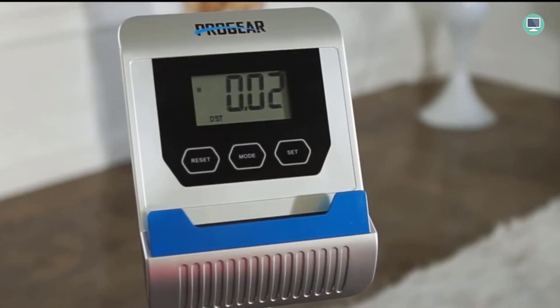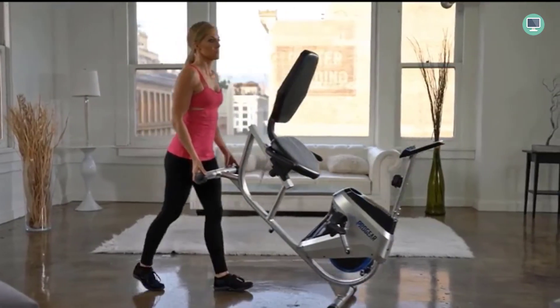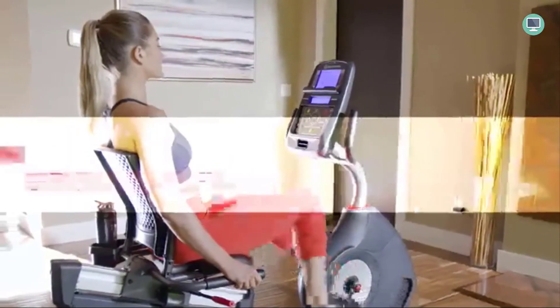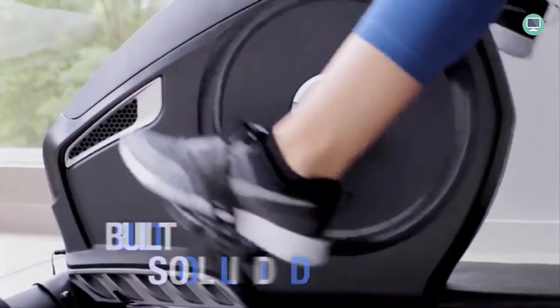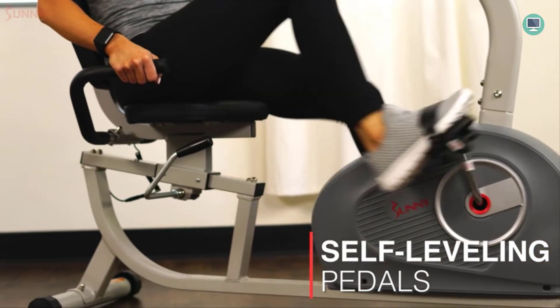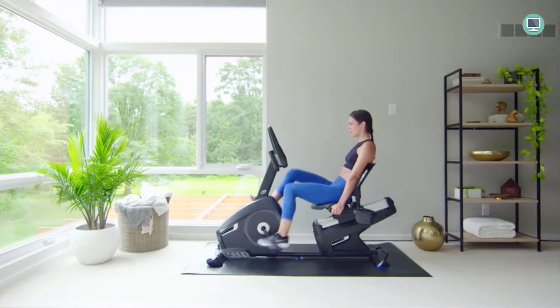How to Choose the Best Recumbent Exercise Bike. There are a lot of choices when it comes to recumbent exercise bikes, and it can be hard to know which one is the best for you. In this video, we help you compare and contrast the different options available to find the best bike for your needs. We'll also give you some tips on how to use and maintain your new bike, whether you're just starting out or you've been using recumbent bikes for years.